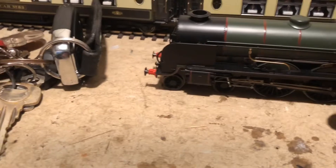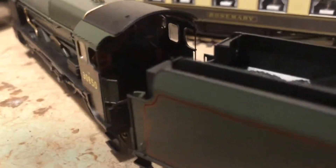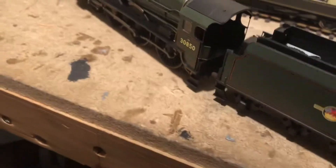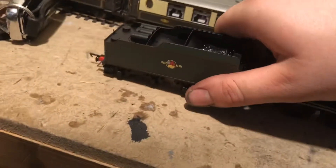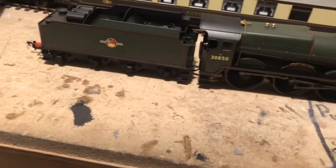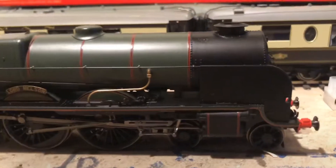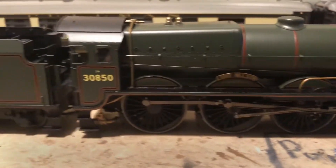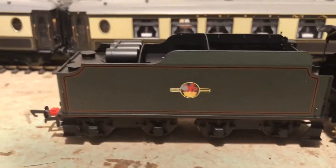So just moving the loco now, trying to get it in a position a little bit better so you can see into the cab and see some of the detail in there before turning the loco completely around. There you go — you can see the other side of it. Obviously this side has no speedo cable because the other side did have a speedo cable.